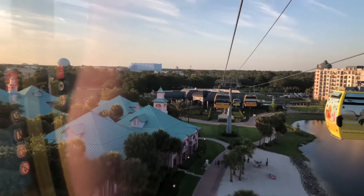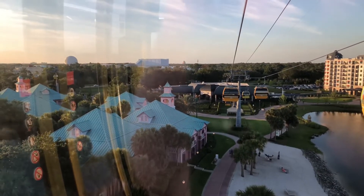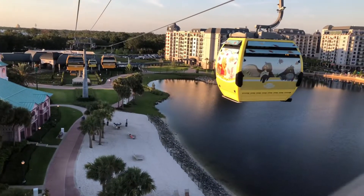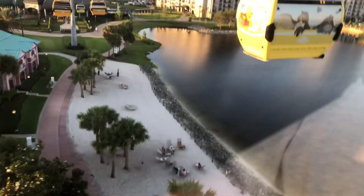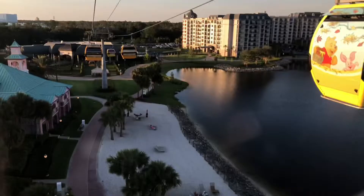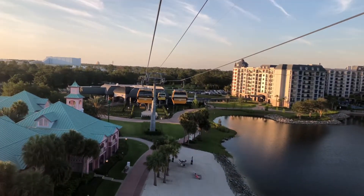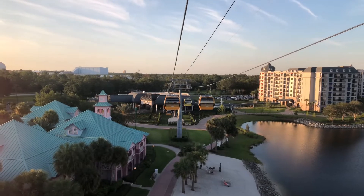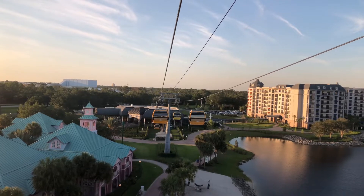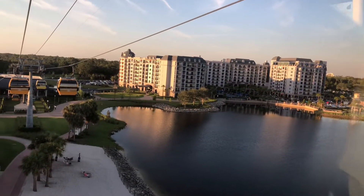We're stopping — and we're rocking. Hello and welcome to Disney's Riviera Resort. If you are traveling to Epcot, please remain on board. I'm freaking out a little bit. There's a Winnie the Pooh gondola coming — so cute! So we're moving real, real slow right now.